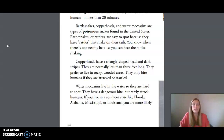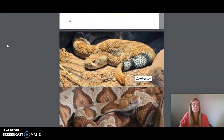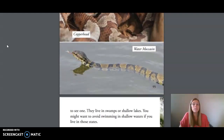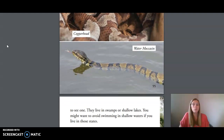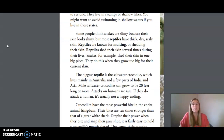If you live in a southern state like Florida, Alabama, Mississippi, or Louisiana, you are more likely to see a water moccasin. They live in swamps or shallow lakes. You might want to avoid swimming in shallow waters if you live in those states.